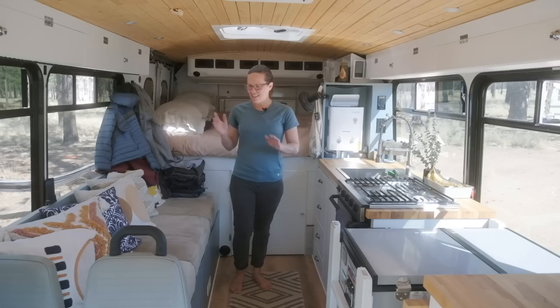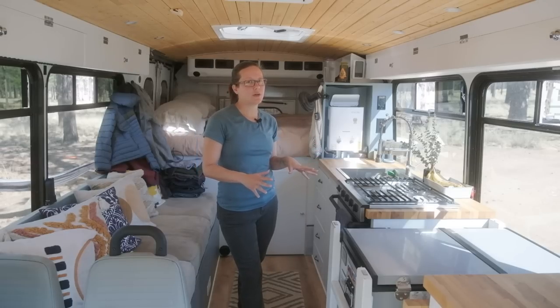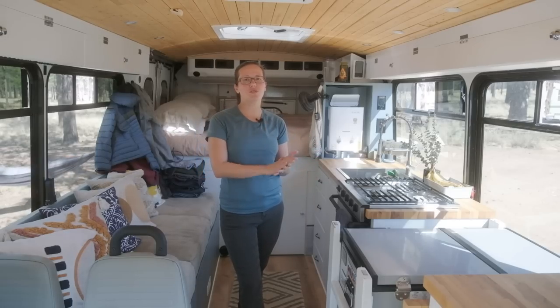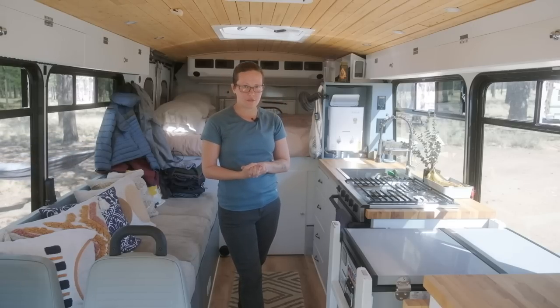This is the living and kitchen area over here. One of the things that was most important to us when we were building this was to have a usable kitchen that we could cook really cool elaborate things, because both Sam and I absolutely love cooking.